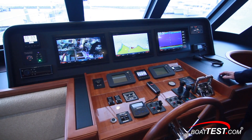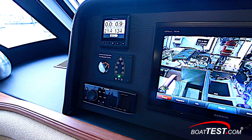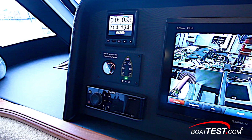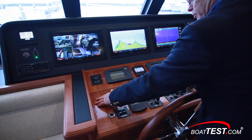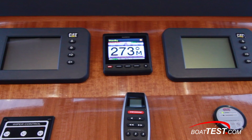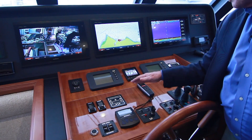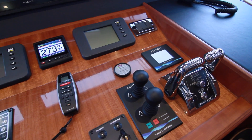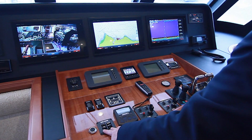At the lower helm the glass dash theme continues with three 16-inch displays. To the left-hand side there's a secondary navigation display just above the tank indicator for the fuel and water tanks, with the stereo just below that. A beautiful wood panel houses the CAT displays with the autopilot in the center. The remote control for the spotlight is over to the left-hand side, along with windshield wipers, track stabilizers, the engine controls, the bow and stern thrusters, and ignitions.